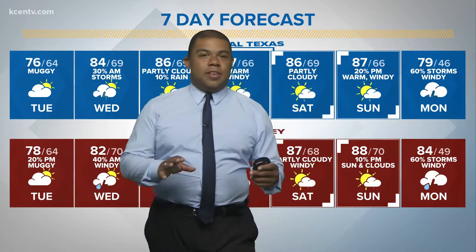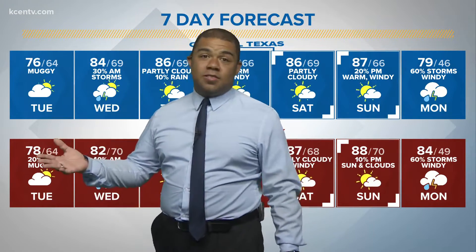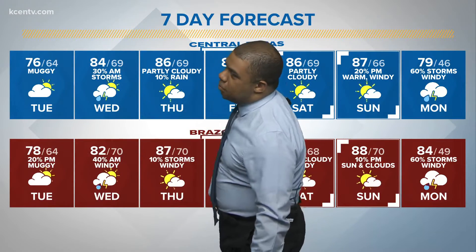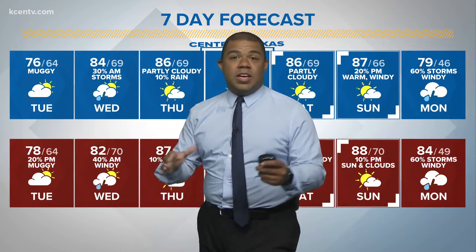Alright, another check of your forecast and we're going to be mainly cloudy throughout the course of the day. Could be seeing a few peaks of sunshine though, so we're going to call it mostly cloudy. We're going to hover around those mid to upper 70s for highs today because we're going to get that warm, moist air in place.